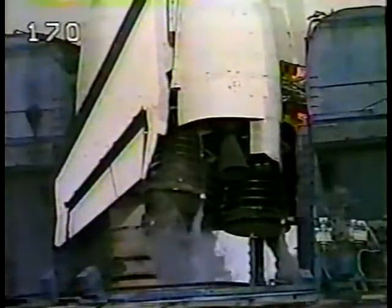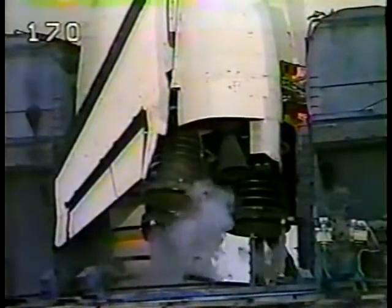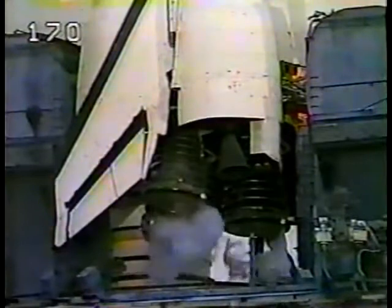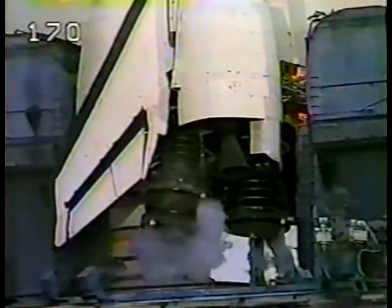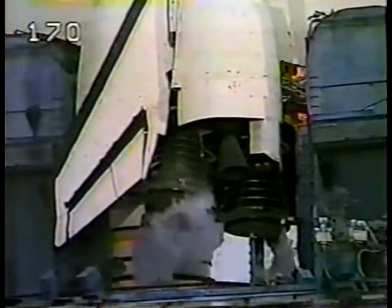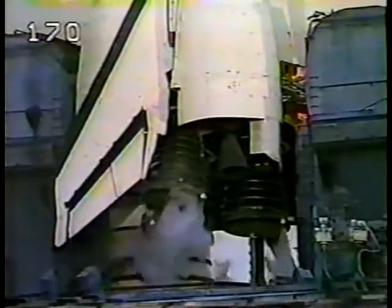TLT OTC, perform ATU start. TDR OTC, reconfigure heaters. Roger, heaters can reconfigure and work. Pilot Chilton is starting the auxiliary power units and Commander Brennanstein is reconfiguring the orbiter's heaters for launch.